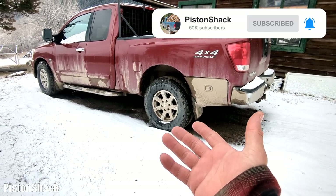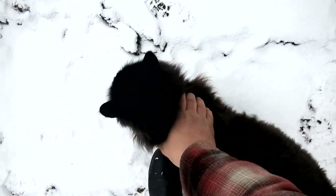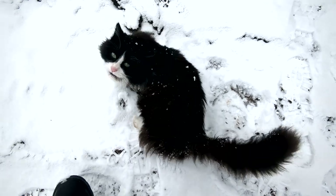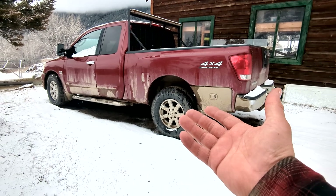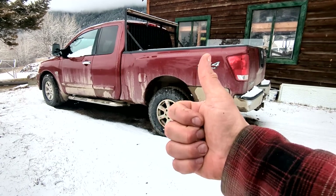So far 4x4 works, no issues — I'm happy with this no-parts-required repair. We'll definitely keep an eye on the axle. If 4x4 starts acting up again, we'll let you know. Thank you so much for watching — if the video was helpful, leave a thumbs up and subscribe to the channel.